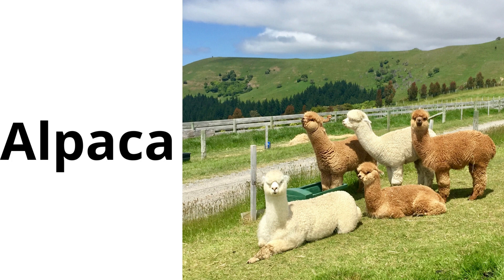Alpaca: an animal similar to a llama with soft wool. Alpacas are gentle and are raised for their wool, which can be made into clothing.